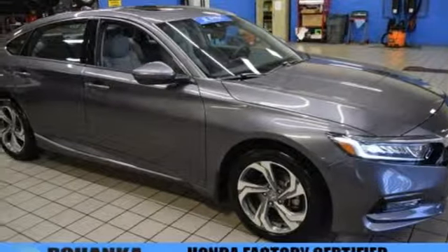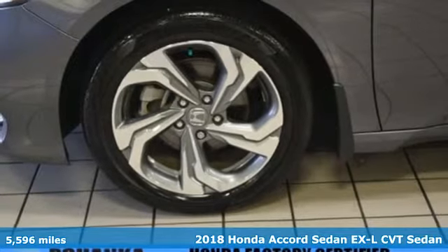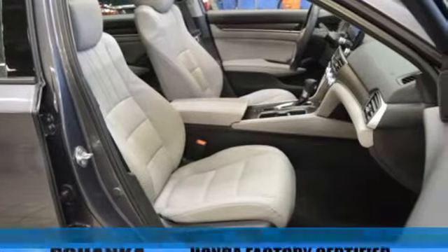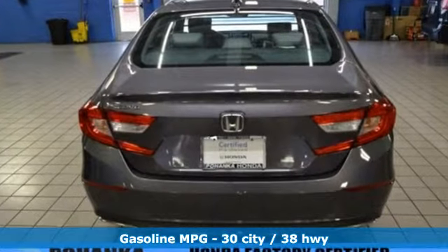It's a 2018 Honda Accord sedan. Year after year the Accord is showered with awards and praise. Take a look and it's easy to see why. Drive it and you'll know why. You'll look forward to every drive with features like these.